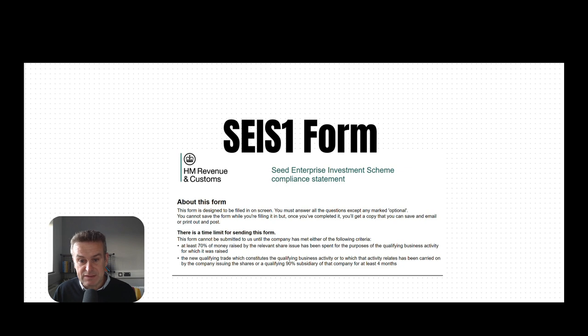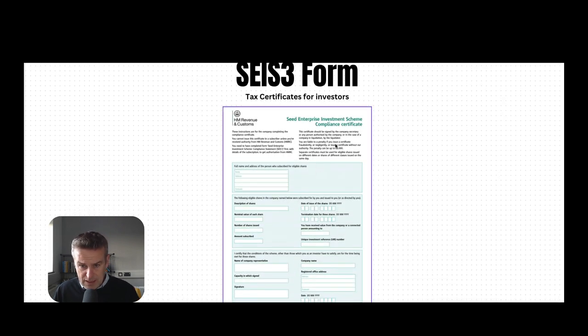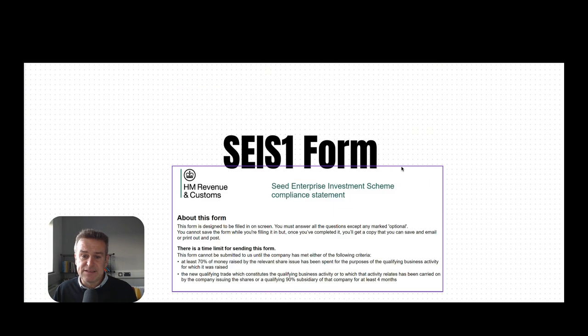The end result, when it all goes well, is you come back from HMRC and get what's called the SEIS3 form — a certificate that you then share with the investors for them to be able to claim their tax relief. So the top tip is: if you can, get the share issues done in the smallest number possible, and you'll have less form-filling to do afterwards. Hope that's useful, thanks for watching.